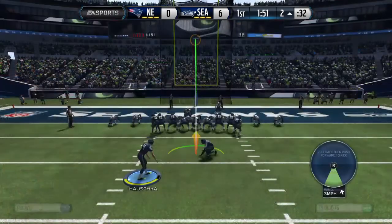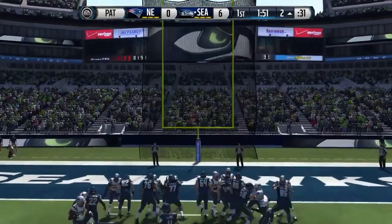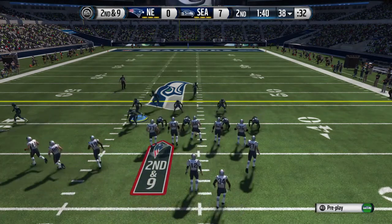The Seahawks with the PAT to come. And the extra point is good. That last running play was good for only a yard, so it's second down and nine.